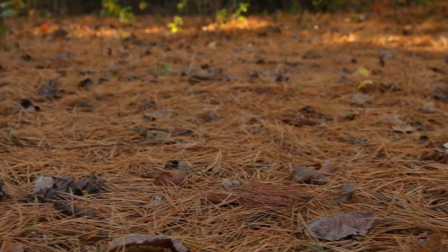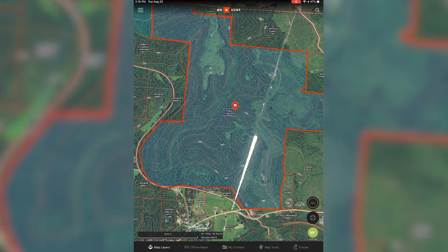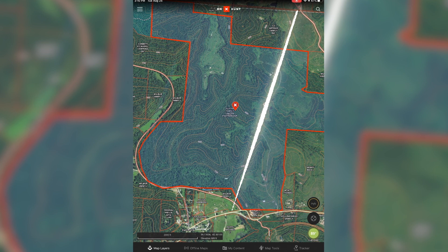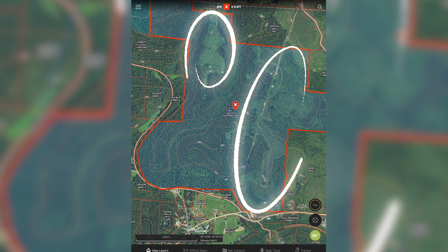I asked how the overall timber value was. He said timber's good — they've planted 10,000 white pines, and it got cut about 25 or 30 years ago, so it's going to be due for another cut coming up very shortly. There is some timber value there, perhaps as much as $50,000. He also mentioned there's a power line going through the place.